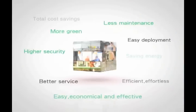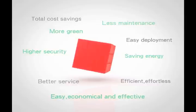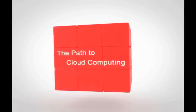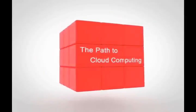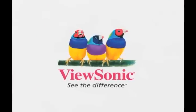ViewSonic multi-client solution helps you save money, lower maintenance effort, and increase security. This is your path to cloud computing. ViewSonic — you.